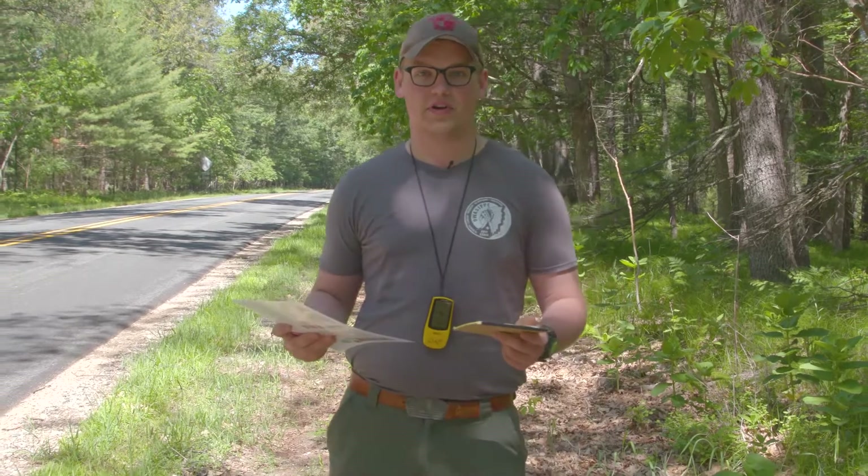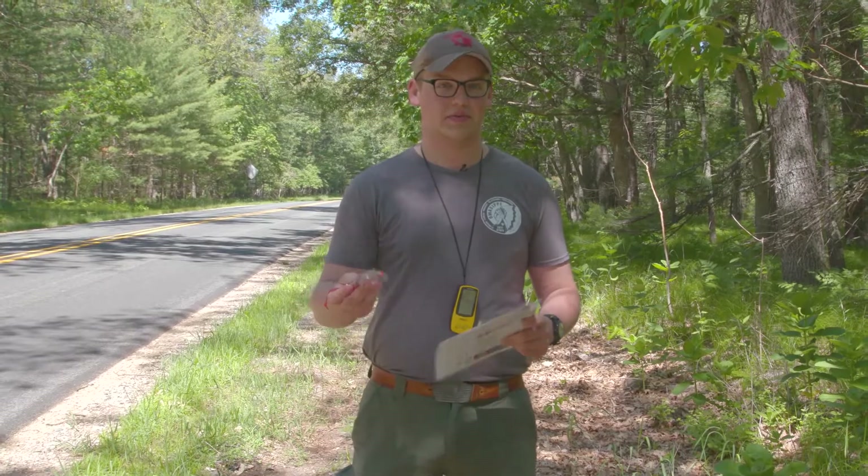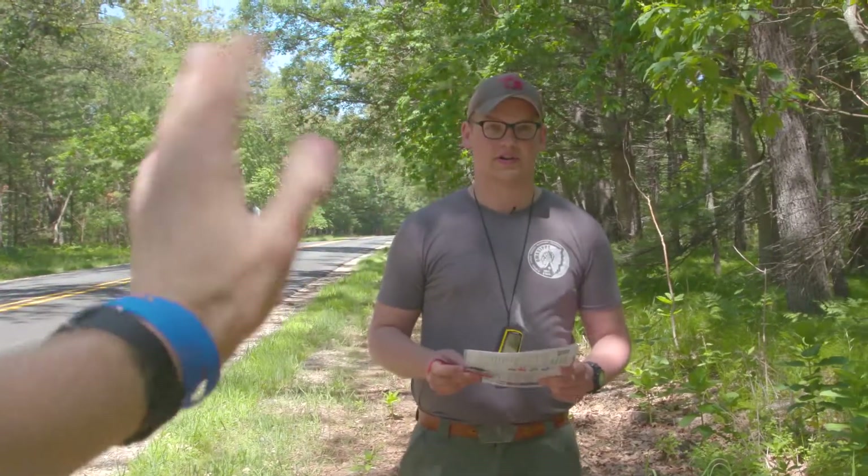Before you go out caching you want to make sure you're being safe. Today I have a buddy with me — you always want to make sure you have a buddy with you and you want to make sure you're hiking safely. For the first part of our walk to the cache we're gonna be along the road, so we're gonna make sure that we're walking on the left side of the road into traffic so they can see you and you can see them.